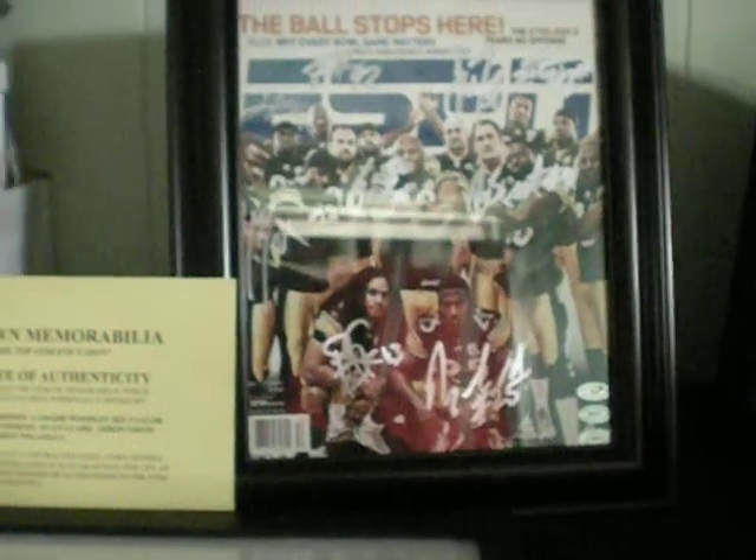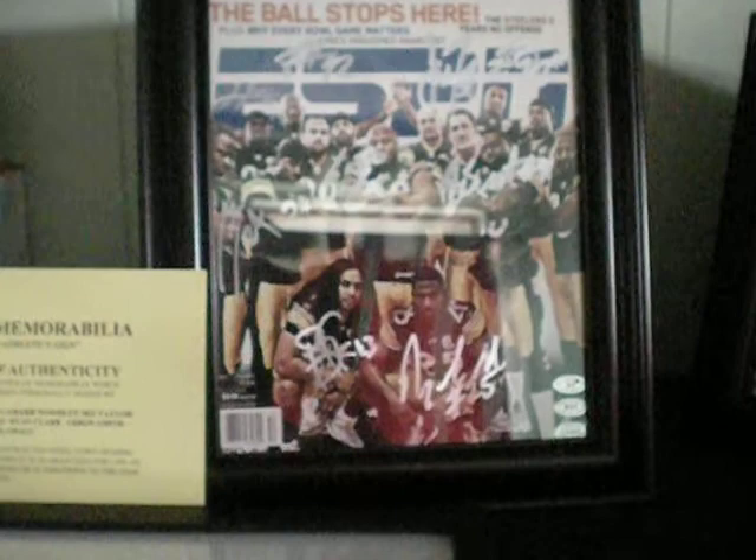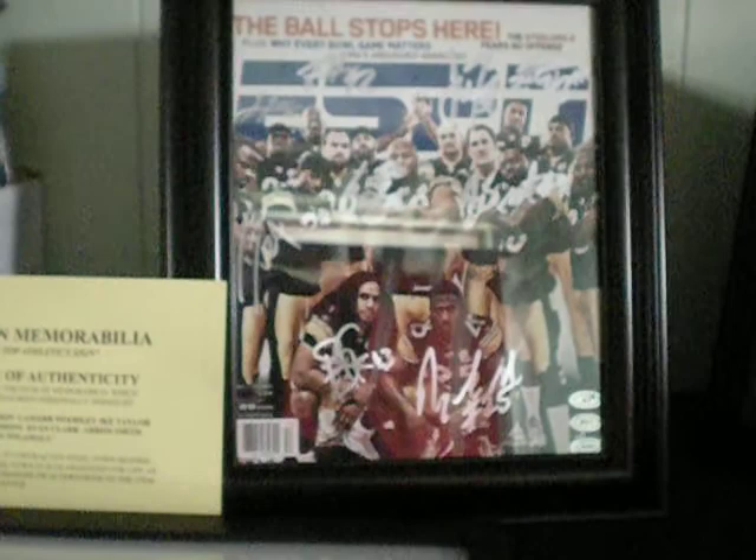Yo, what's up YouTube? This is an advertisement for MM Sports Memorabilia. Sorry for the glare. You can visit MM Sports Memorabilia at www.myworld.ebay.com backslash MMSportsMemorabilia. Once again, this is an advertisement.